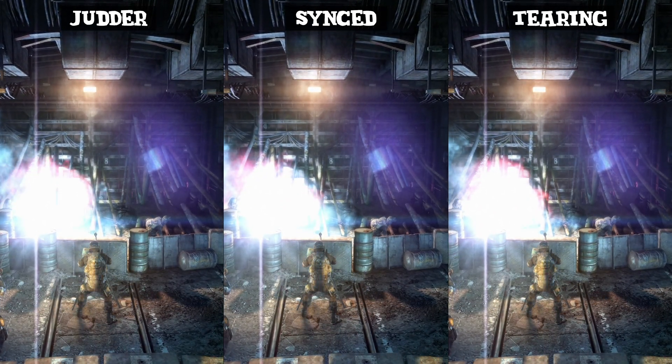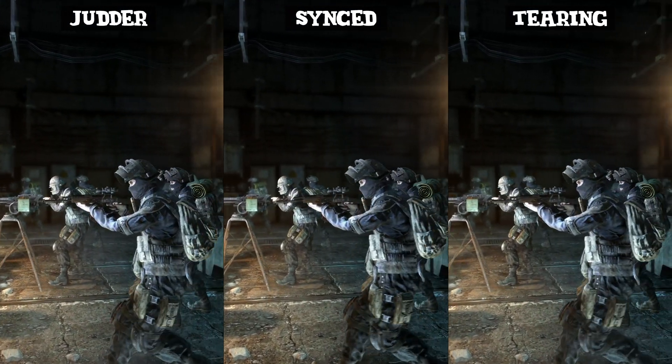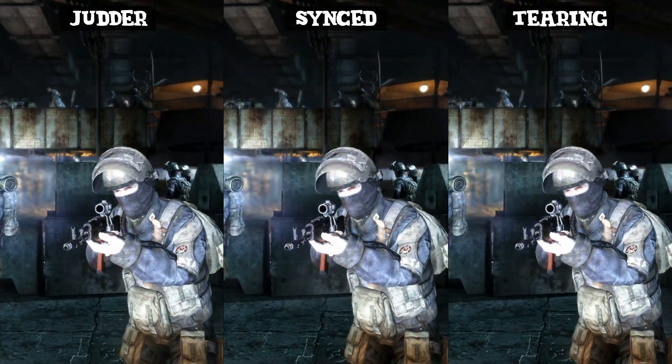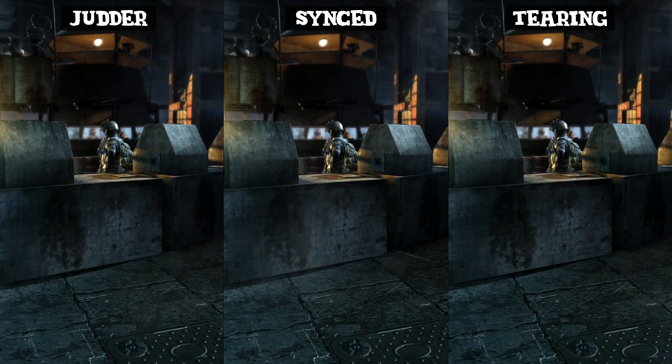Over the years, I've found that providing that a game has got decent mouse input, I'm more than happy to lock my frame rate to around 92FPS. Now obviously higher is even better, but there are certainly times where I'd definitely choose a lower average frame rate in order to achieve a consistent feeling mouse input.